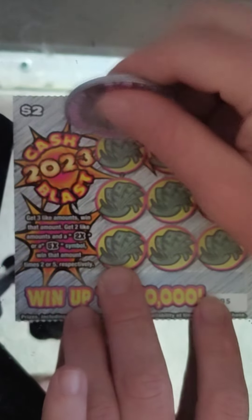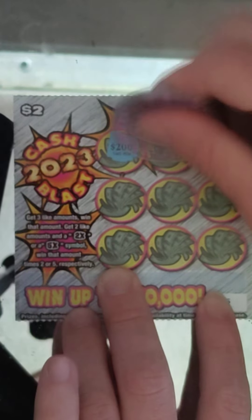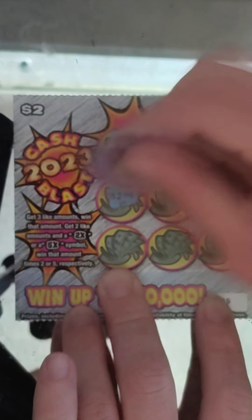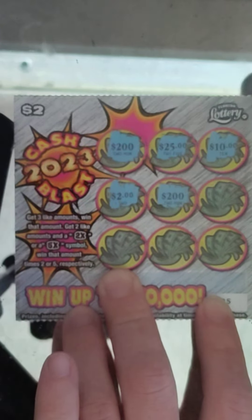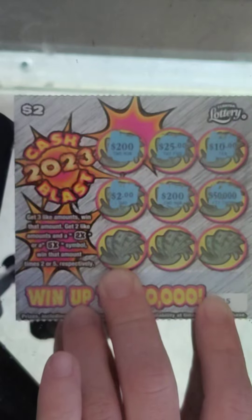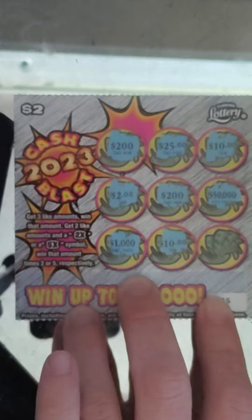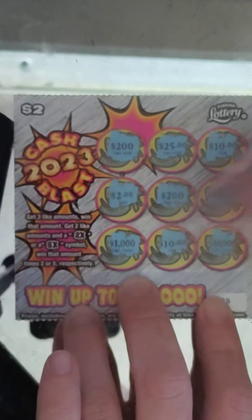Ticket number 95 — we still got hope at least. $200, $25, $10, $2, $200 — I need one more of those, come on — $50,000, $1,000, $10, $10, and $50,000 — no. I need three winners. Wow.